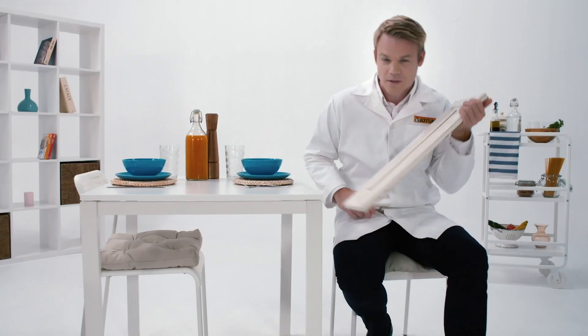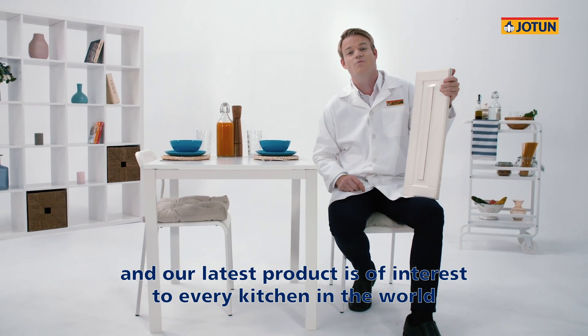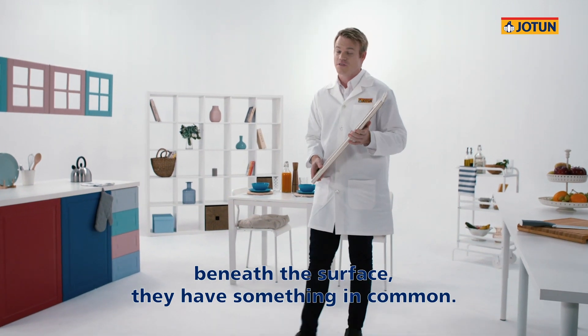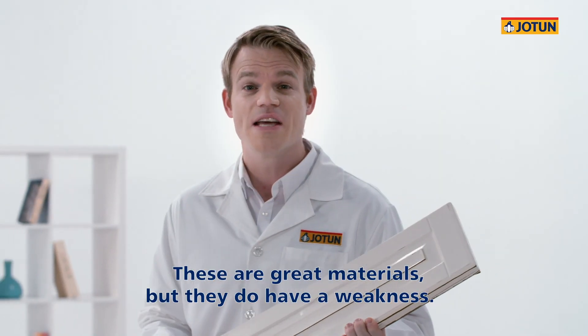Isn't that a shame? At Joltam Powder Coatings, we're always innovating, and our latest product is of interest to every kitchen in the world. While kitchens might all look different, beneath the surface they have something in common. They're often made of natural wood or engineered wood, like MDF. Now these are great materials, but they do have a weakness. Humidity.